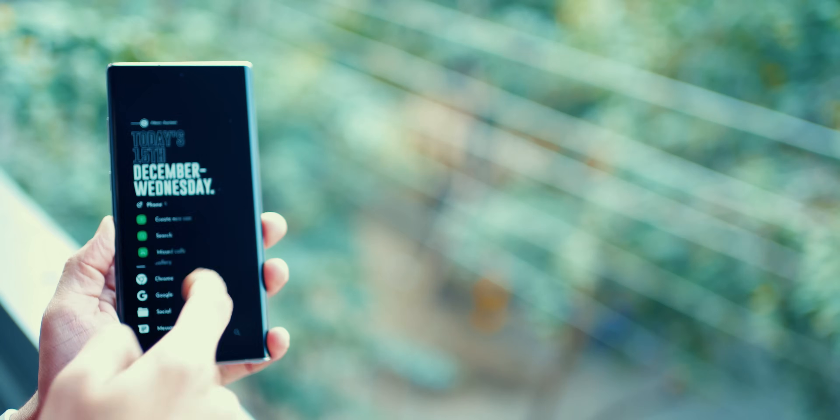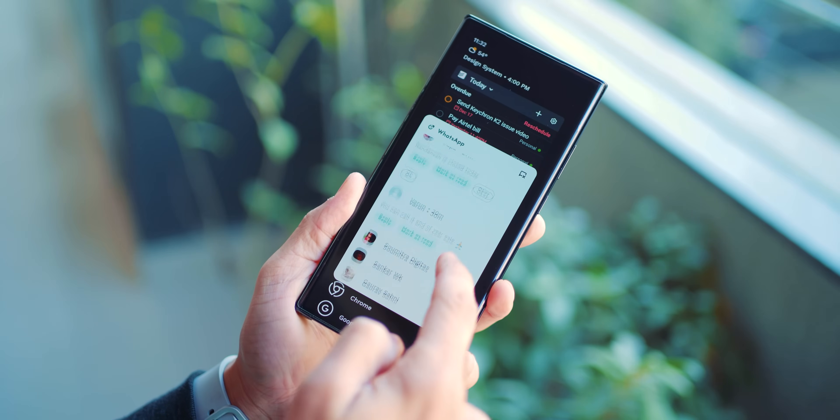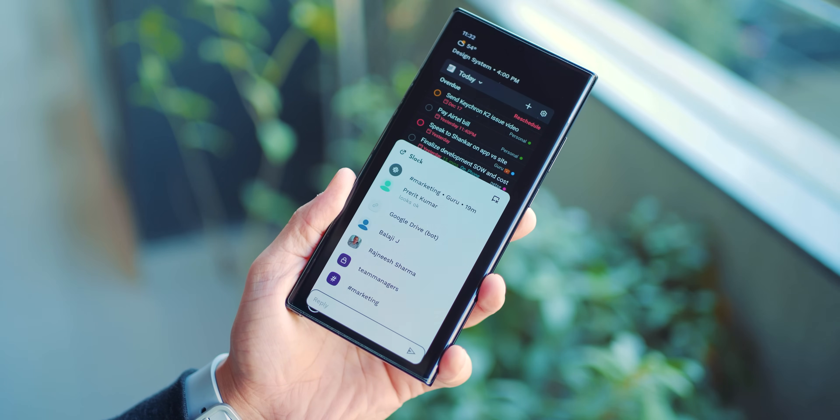Avoid placing apps like Instagram, TikTok, or Facebook — anything that can potentially distract you. That's the whole point. Unless, of course, your work is on those platforms, in which case you can't help it much. The launcher is super flexible, tons of features, and I could do a whole video talking about it. But you've got to stay focused.